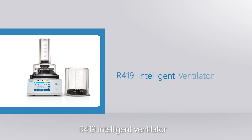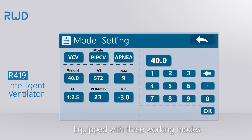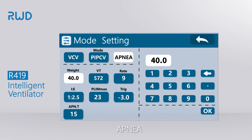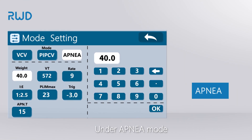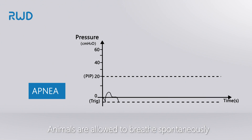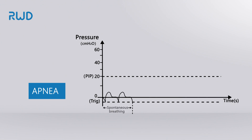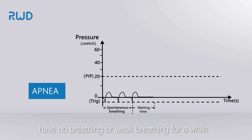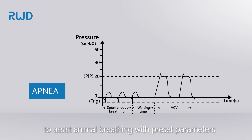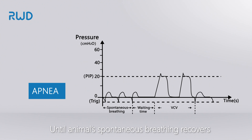Our R419 Intelligent Ventilator is equipped with three working modes: VCV, PIPCV, and Apnea. Under Apnea mode, animals are allowed to breathe spontaneously. When it detects that the animal has no breathing or weak breathing for a period of time, the R419 automatically turns on mechanical ventilation to assist animal breathing until spontaneous breathing recovers.